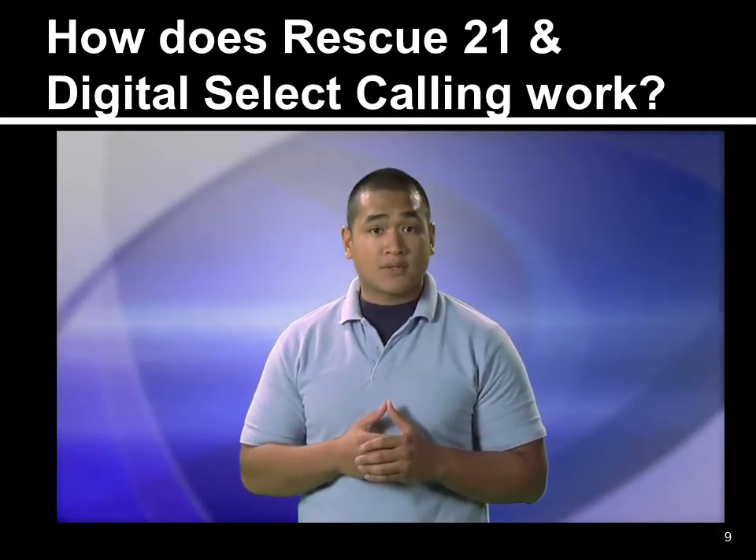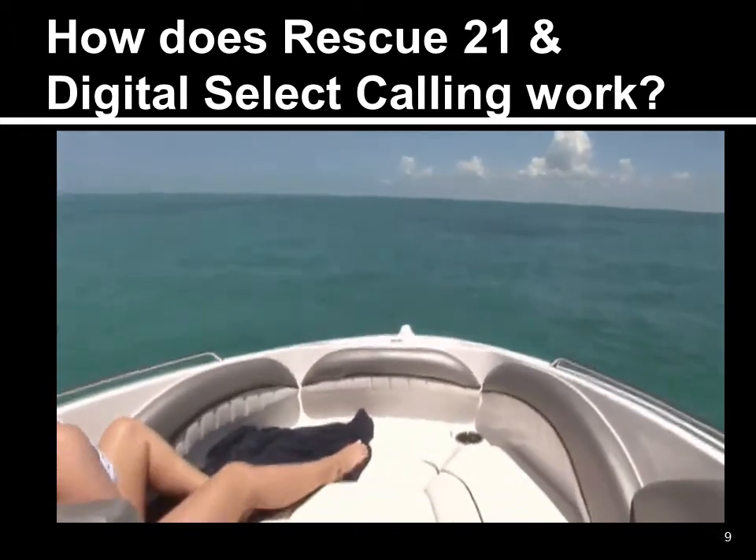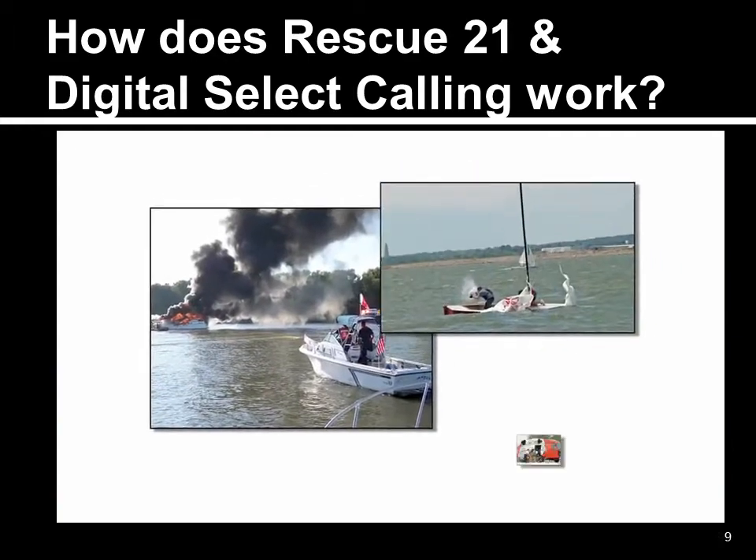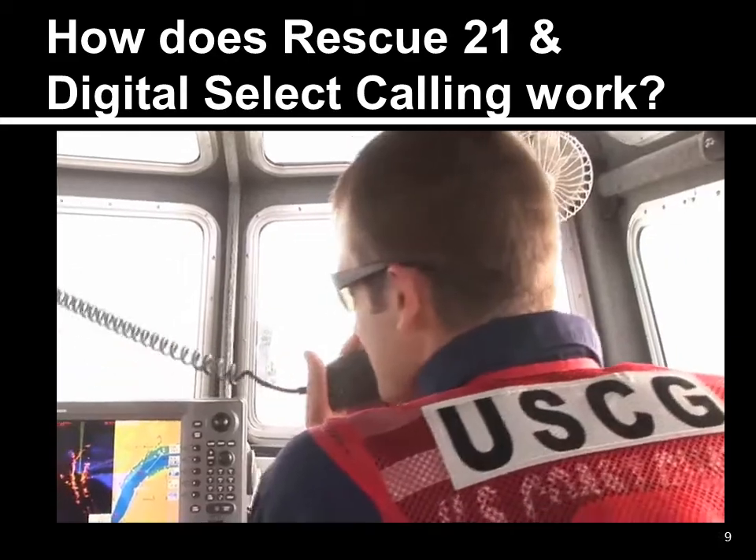Here is how DSC works. Let's say you're out on the water for a relaxing day of sightseeing when an emergency occurs. It could be a fire, man overboard, or a medical emergency. You need assistance, and you need it fast.